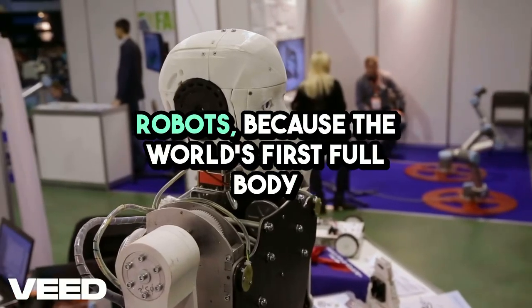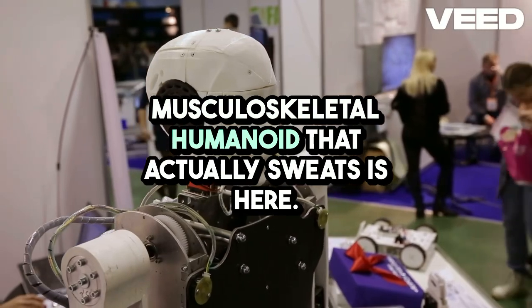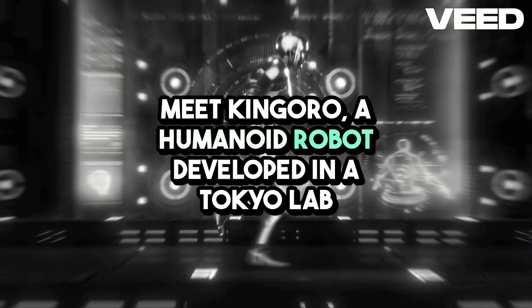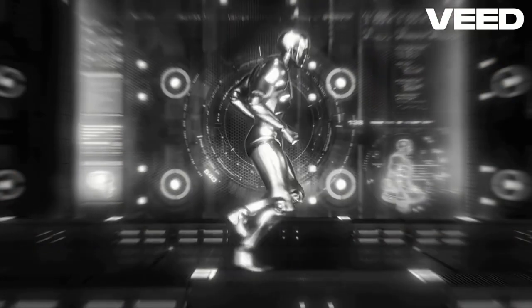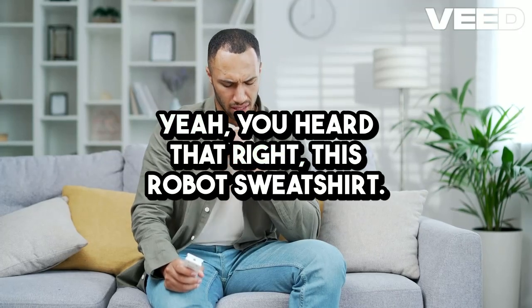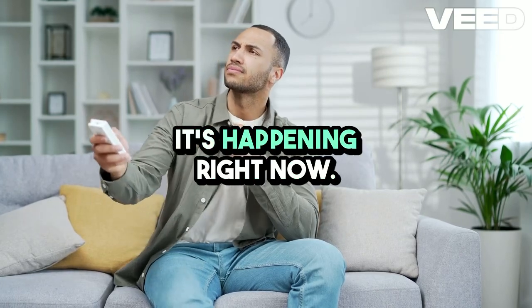Forget everything you thought you knew about robots, because the world's first full-body musculoskeletal humanoid that actually sweats is here, and it's turning heads across the globe. Meet Kangoro, a humanoid robot developed in a Tokyo lab that doesn't just walk or talk like a machine. It moves like a human, works out like an athlete, and cools itself down by sweating real water through its metallic frame. This robot sweats — and it's not science fiction. It's happening right now.